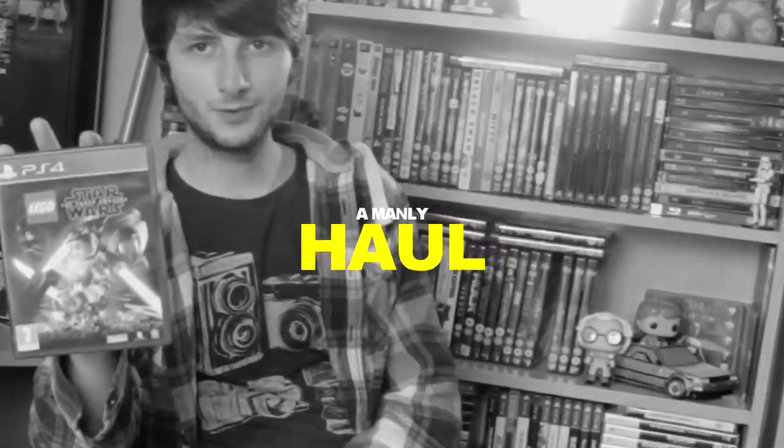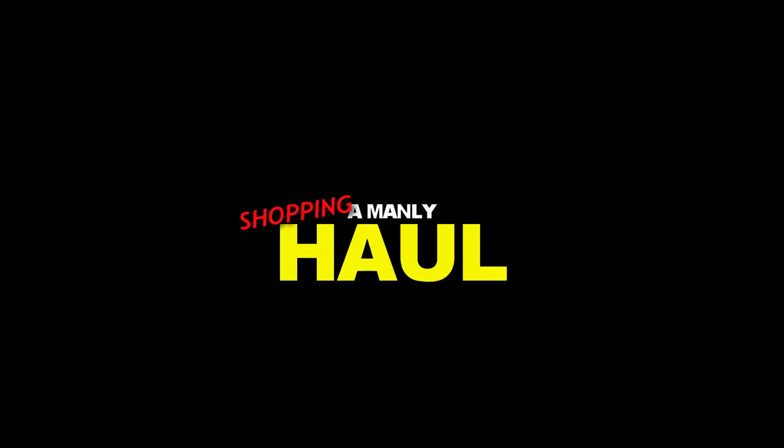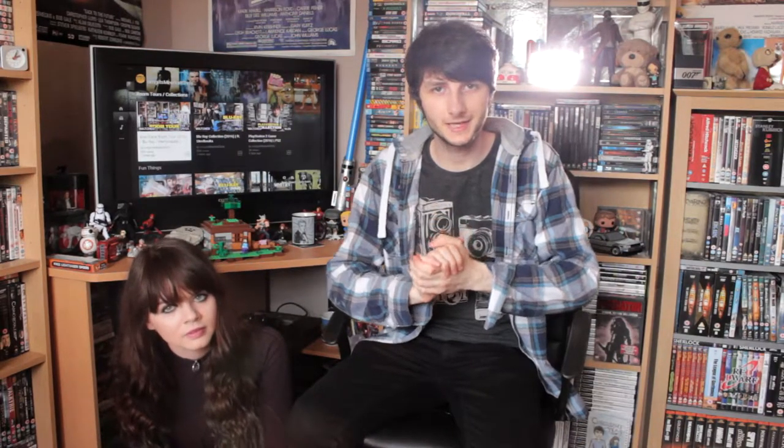Hello again and welcome back to Chris. So what are we doing today, Kathleen? Stuff you bought. Stuff I bought. We're doing a shopping haul. Let's get started.